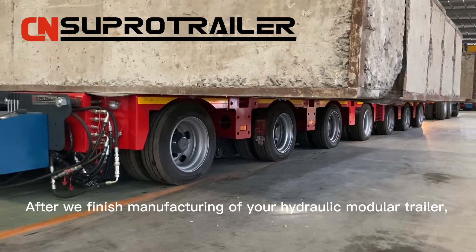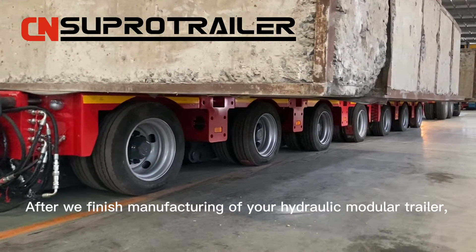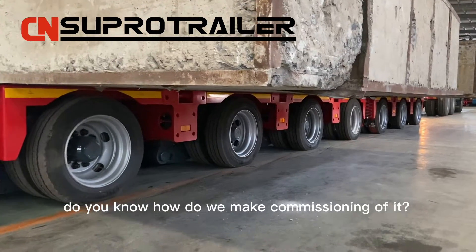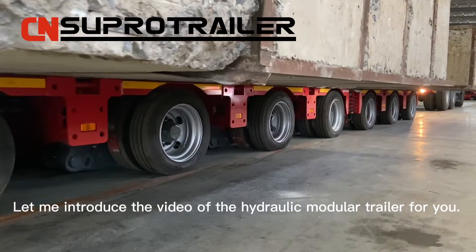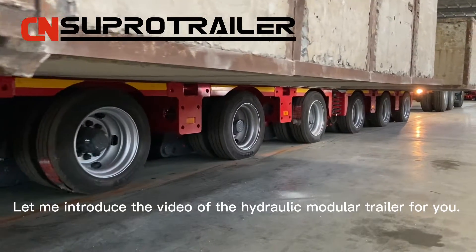After we finish manufacturing of your hydraulic modular trailer, do you know how we make commissioning of it? Let me introduce the video of the hydraulic modular trailer for you.